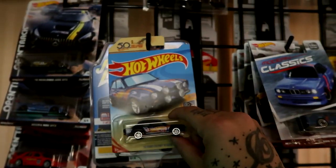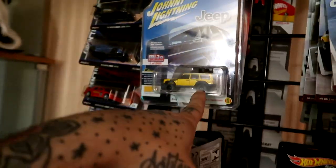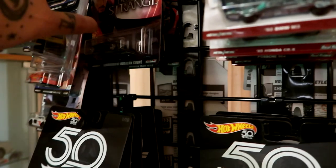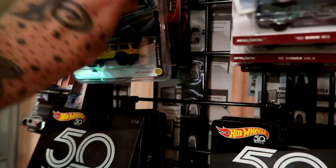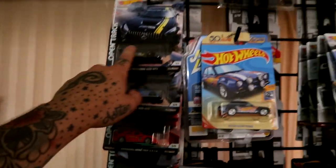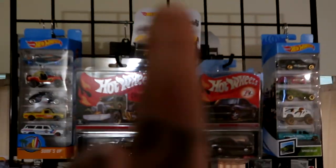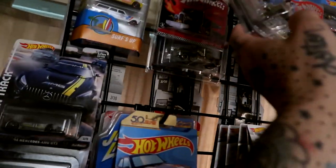Modern classic set. Right here I've got my very first ever super treasure hunt, which I found last year. Behind it — oh, a Johnny Lightning Jeep, which is like my one in just a different color. Then I've got Dr. Strange's Lambo and the Acura NSX GT3. On the side here I've got the open track set — just missing the Skyline.